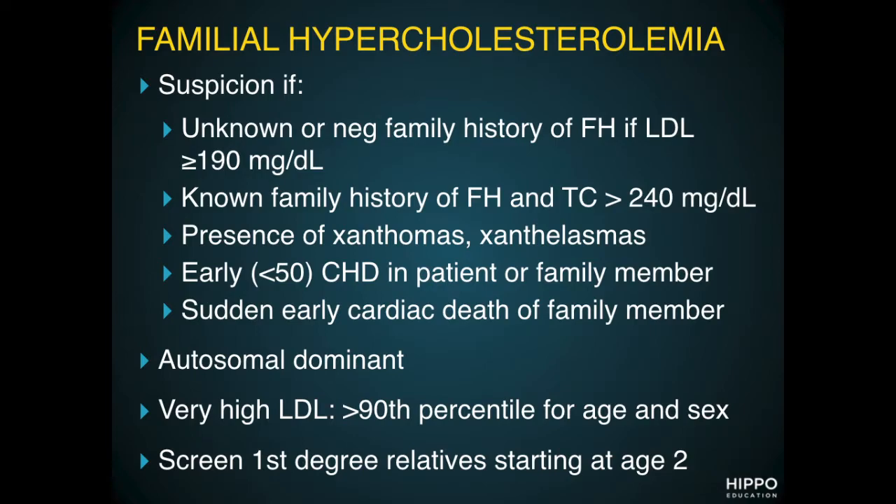It's an autosomal dominant disorder. Patients have very, very high LDLs — greater than the 90th percentile for their age and sex — and we should screen all first-degree relatives starting at age two.